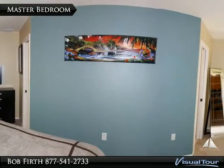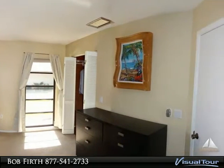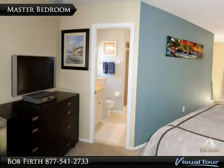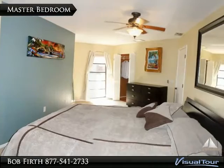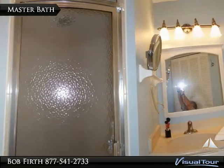The master bedroom has a lot of space with plenty of room for an additional sitting area or private desk space. It has dual entry to the bath and great views of the water.